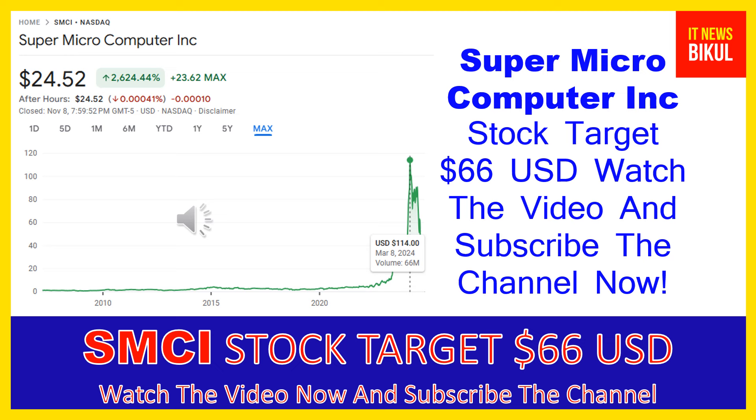Friends, you can clearly see on the chart of SMCI stock — the higher price was made on March 8th, 2024 at 114 USD. Now SMCI stock is available at very cheap rates, and here is a very big opportunity for investment because a bounce-back chart pattern is appearing now. Yes, friends, the bounce-back chart pattern has begun now in SMCI stock.